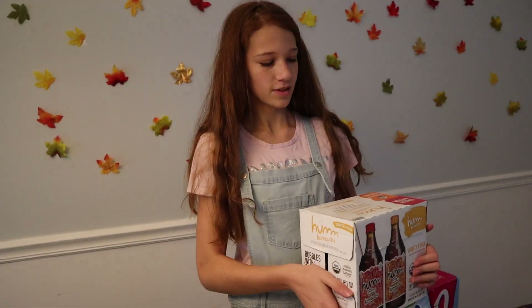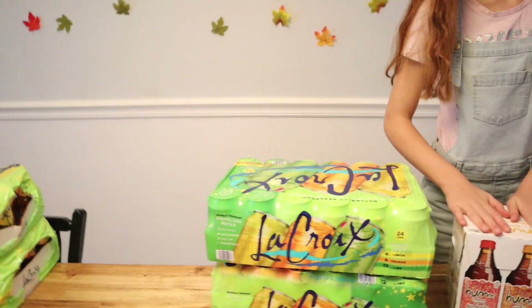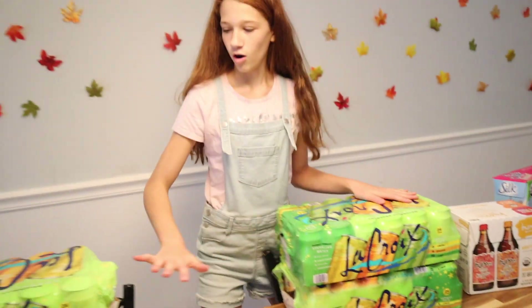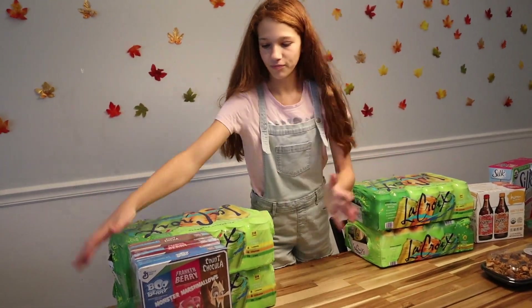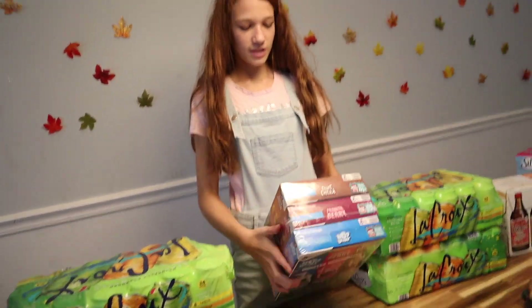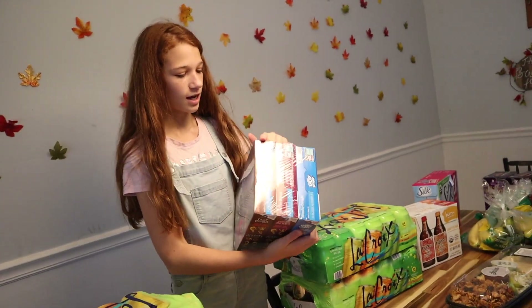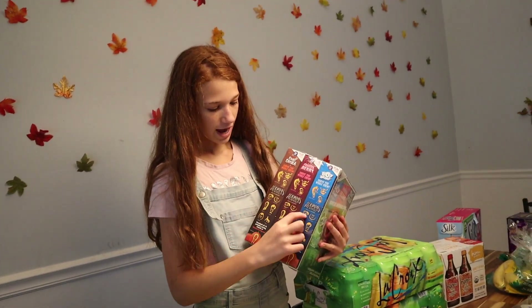We have these kombucha — a variety pack of six. And those look good. We have a whole ton of LaCroix, four cases — just a lot of LaCroix. And last but not least: Halloween cereal! Three different types — Count Chocula, Frankenberry, and Booberry. These three come with the Addams Family. We're gonna go see that movie.